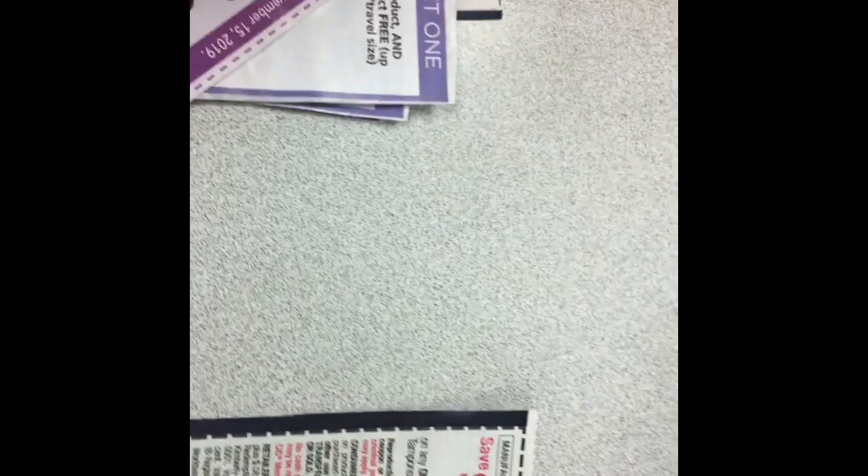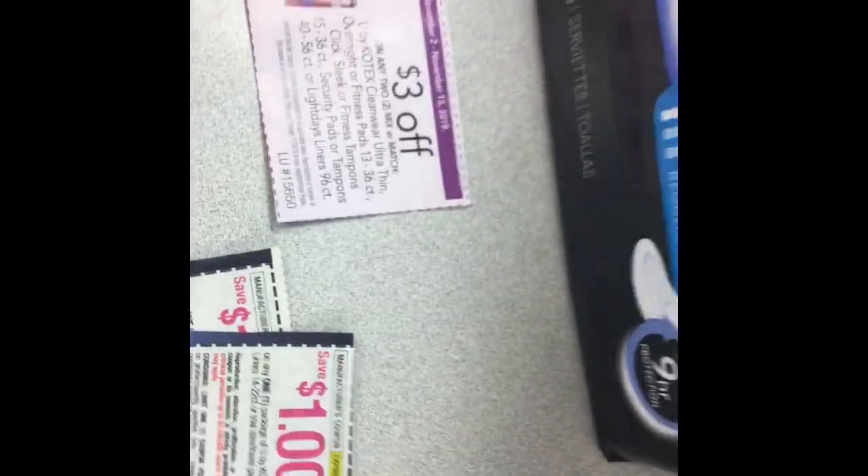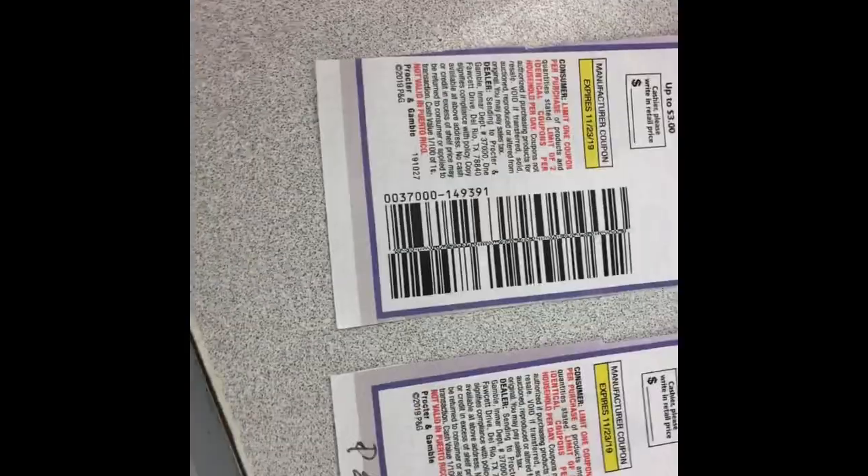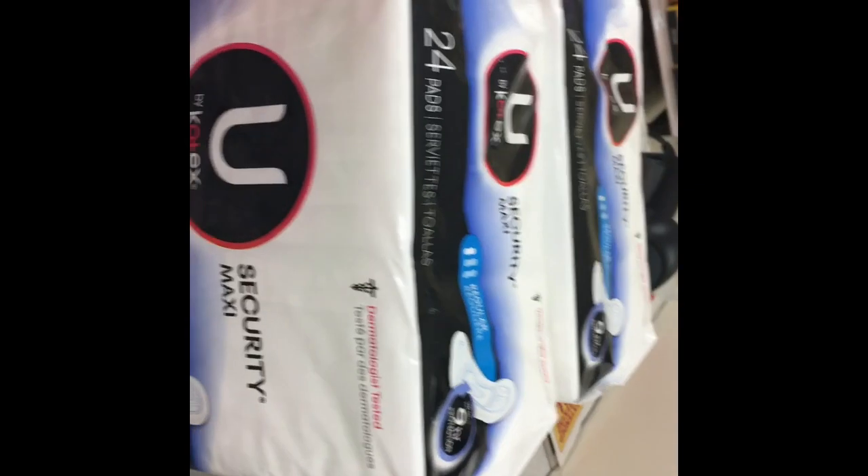Okay guys, so this is what I'm going to do — these pads here. I spoke to the guy and he's going to let me do two deals of this, so I'll do them separately or maybe all in one. I'm not going to do the Gillette because I'd come out of pocket two dollars, which is still not bad, but right now I have too many deals to make. I still have to go to CVS and Walgreens.